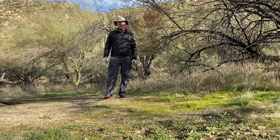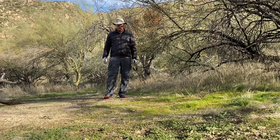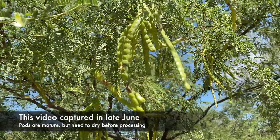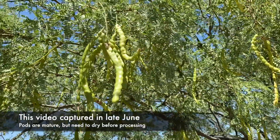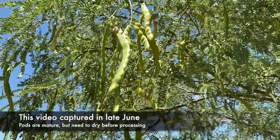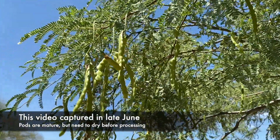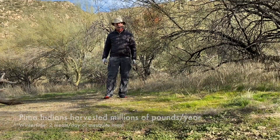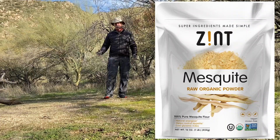Mesquite trees were very important to Native Americans because they were a primary food source. The seed pods — there are no seed pods on the tree right now, we're in January, they're long gone. But the seed pods themselves, not the seeds but the pods, are a very good source of calories. They're naturally sweet, and in many areas around Tucson you can actually buy cookies, brownies, etc., made with mesquite meal.